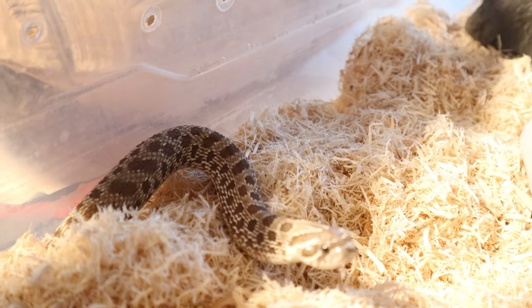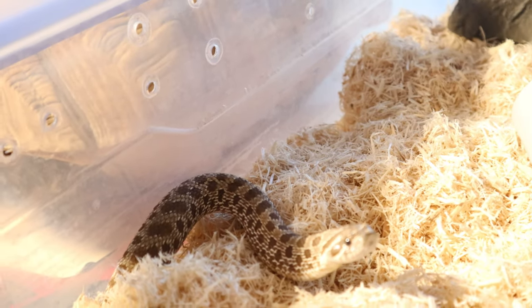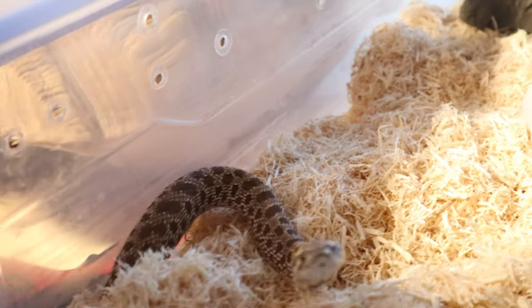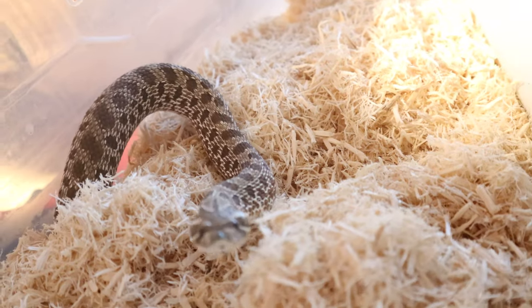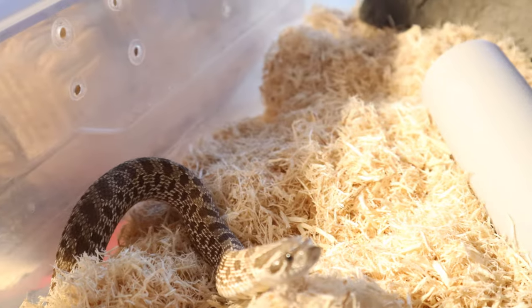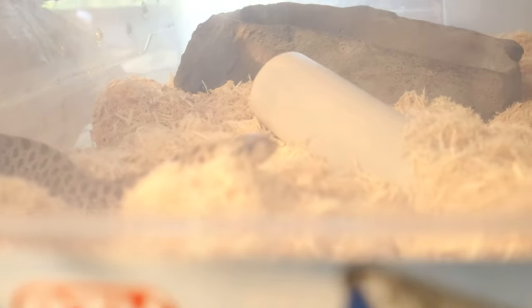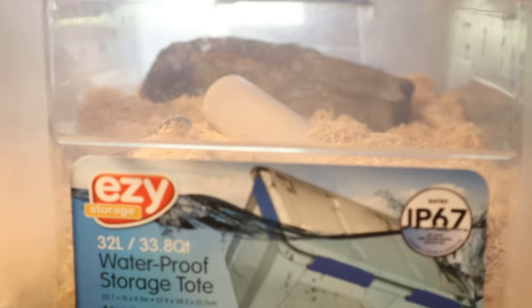I'm going to get her on camera before she goes and hides. This is little Miss Bellatrix — my western hognose. She's Het Snow and she's just a curious little snake. She's a little bit upset right now. She might think she's getting fed because it is time to feed all the snakes. She's doing as well as ever. She's just in this bin temporarily. It's got a tube, a water dish, and deep substrate for her to dig.